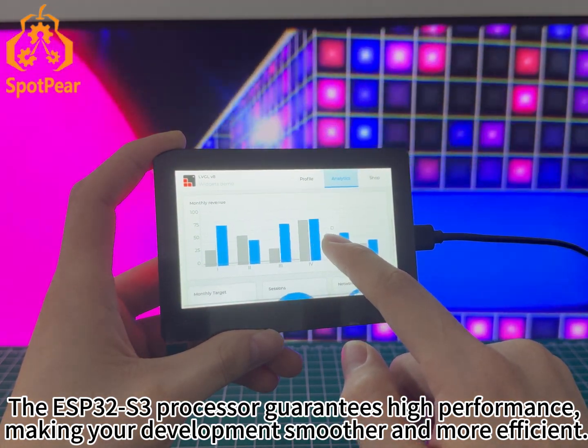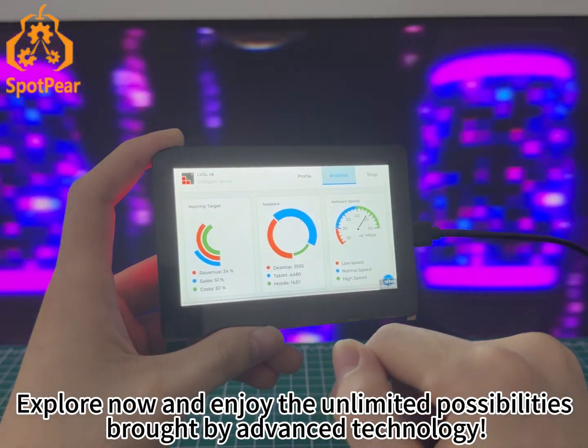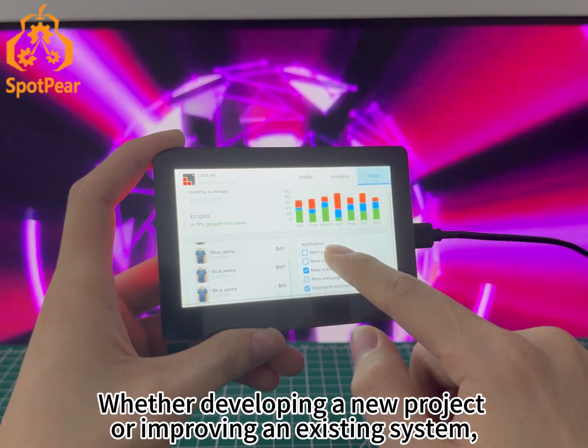The ESP32-S3 processor guarantees high performance, making your development smoother and more efficient — perfectly adapted to provide the best solution for your applications and products. Explore now and enjoy the unlimited possibilities brought by advanced technology.